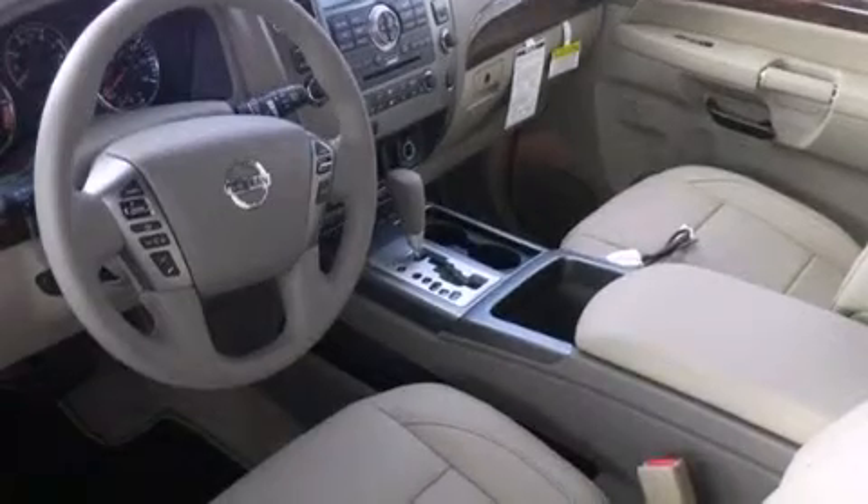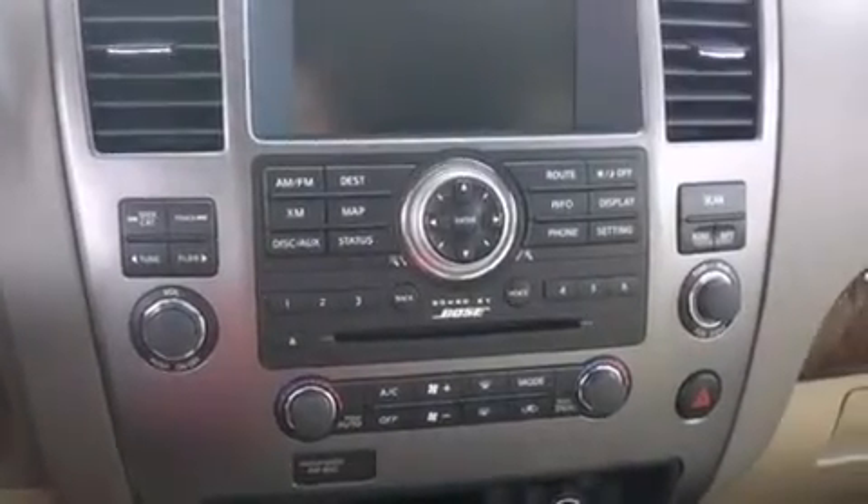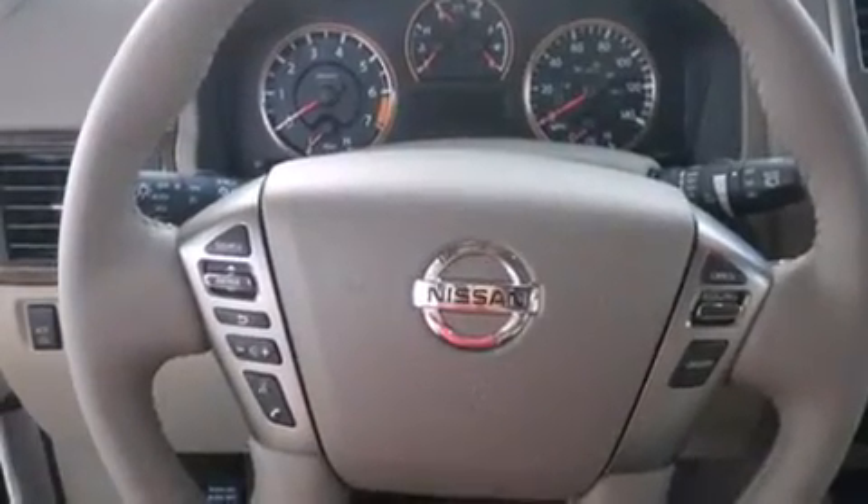All of the following features are included: a navigation system, Bluetooth cell phone integration, cruise control, leather seats, side curtain airbags, and memory settings for the seat's positions so you can recall your favorite alignments with the push of one button.